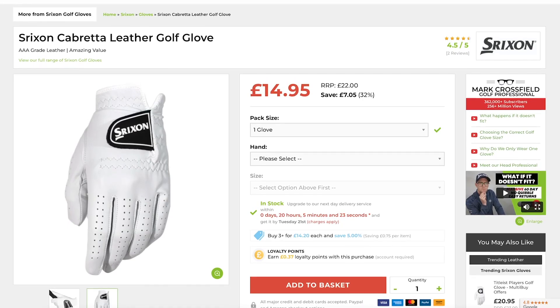With its triple-A graded leather, the Srixon Cabretta leather glove is a fantastic option. With ultimate fit and feel, and a really fantastic price point, this is a golf glove that will give you fantastic traction when you're out there playing your golf.